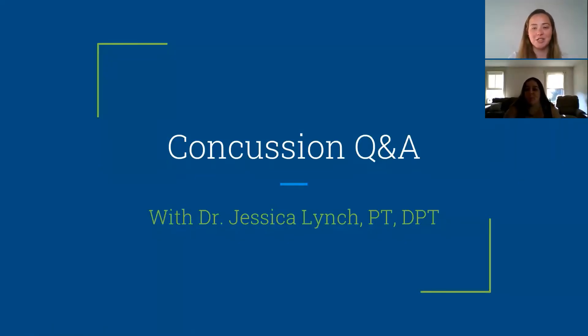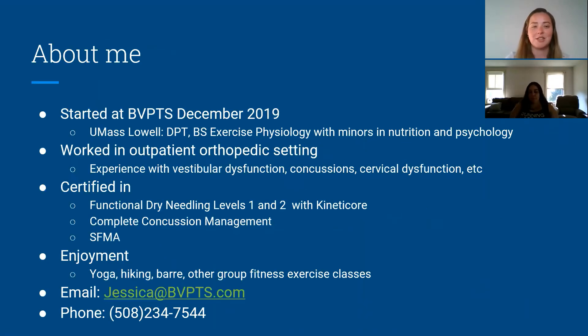Hi everyone. This is our concussion Q&A. I started working here at Blackstone Valley Physical Therapy Services in December 2019. I went to UMass Lowell where I got my doctorate in physical therapy, and I also did my undergrad there in exercise physiology.